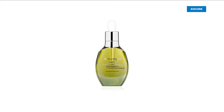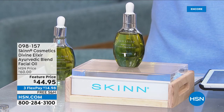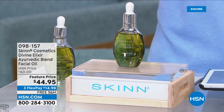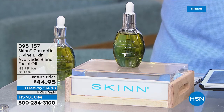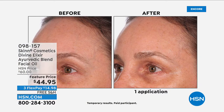Who wants that younger, plumper skin? Maybe you're noticing that your moisturizers, your lotions, your serums aren't doing the trick, because a lot of those are water-based and they kind of sit on top. What you need is something that gets into the skin. And what you're looking at right now — this is where we turn to when it comes to oils.